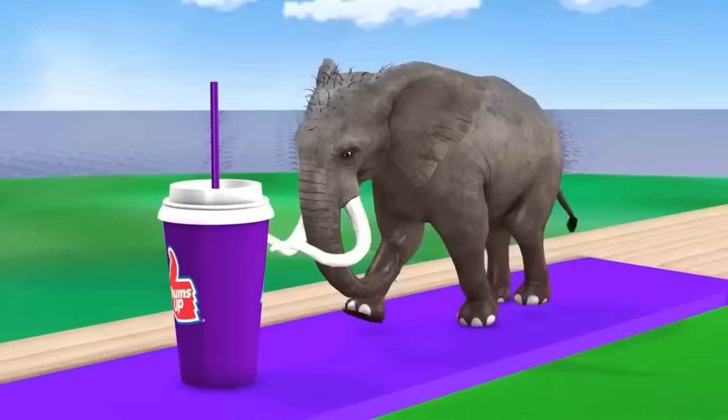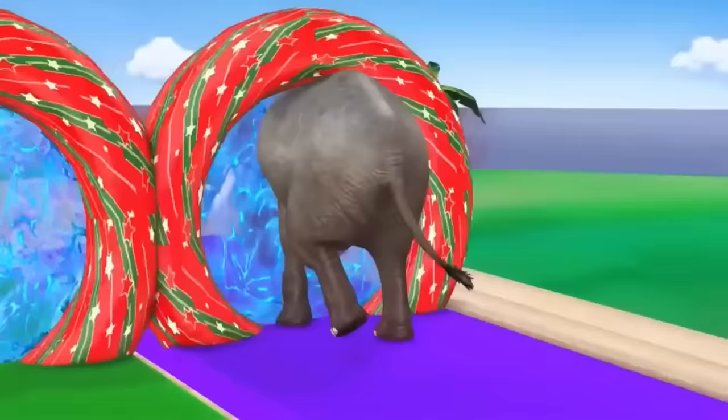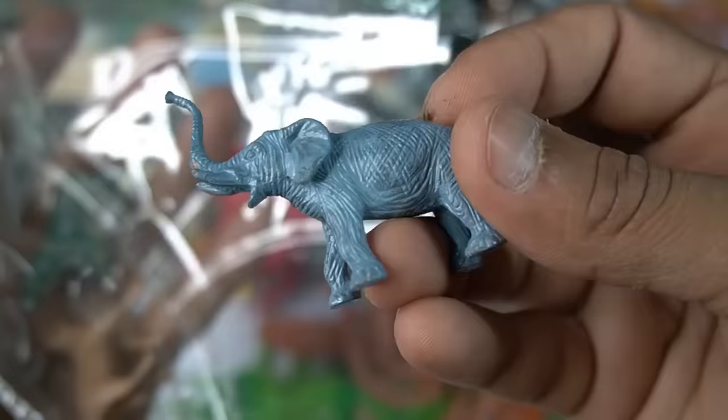So side this and guys next figure Asian elephant, little size Asian elephant. Very nice look, so side this red elephant.